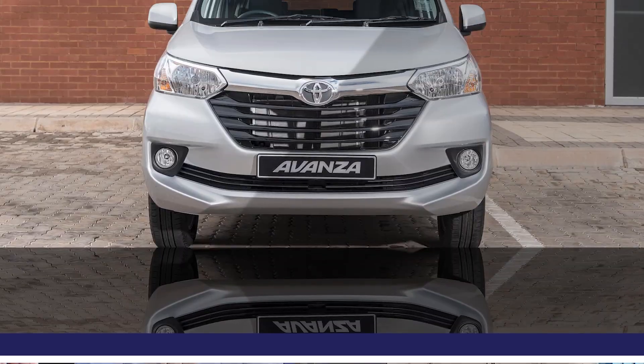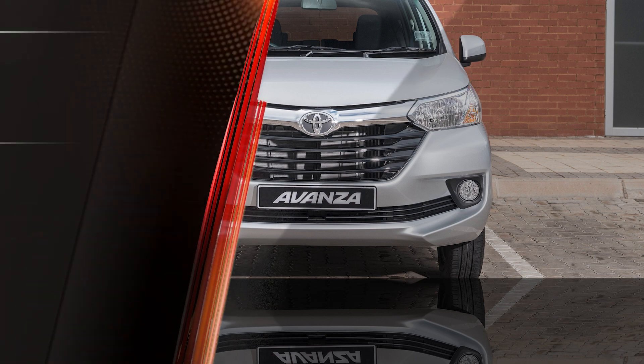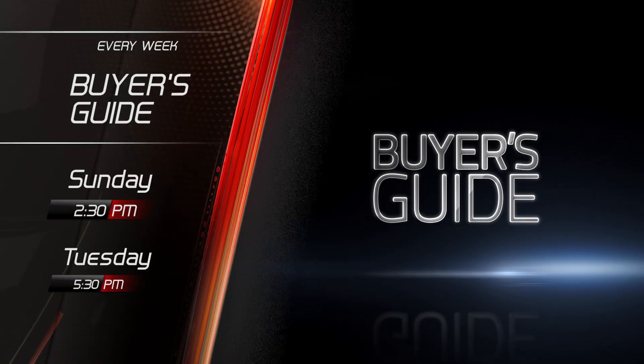And we examine an older model Toyota Avanza with a problematic idle valve. That's Buyer's Guide, every week, only on Ignition.